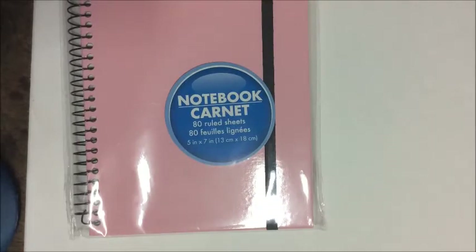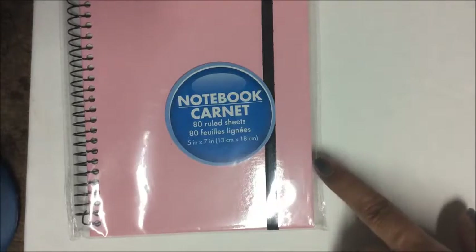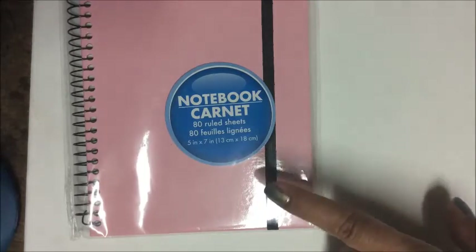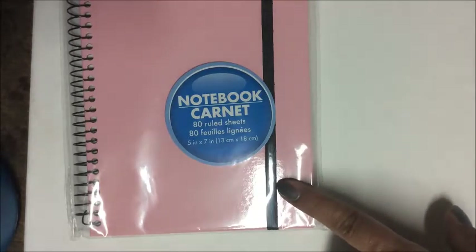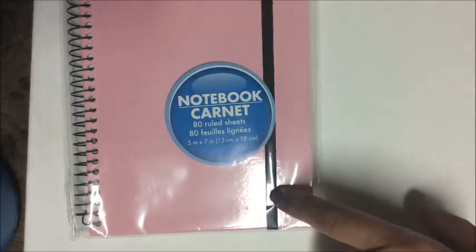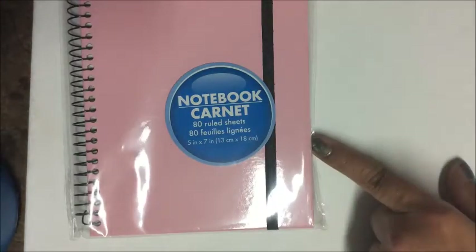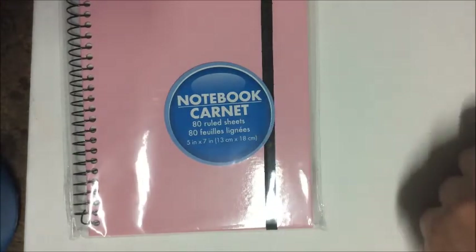I was also excited to find this hardcover notebook containing 80 ruled sheets in 5 by 7 size. It contains an elastic band so you can slide receipts or documents between the pages and use the elastic to hold everything tight, or use it to mark a reference page.